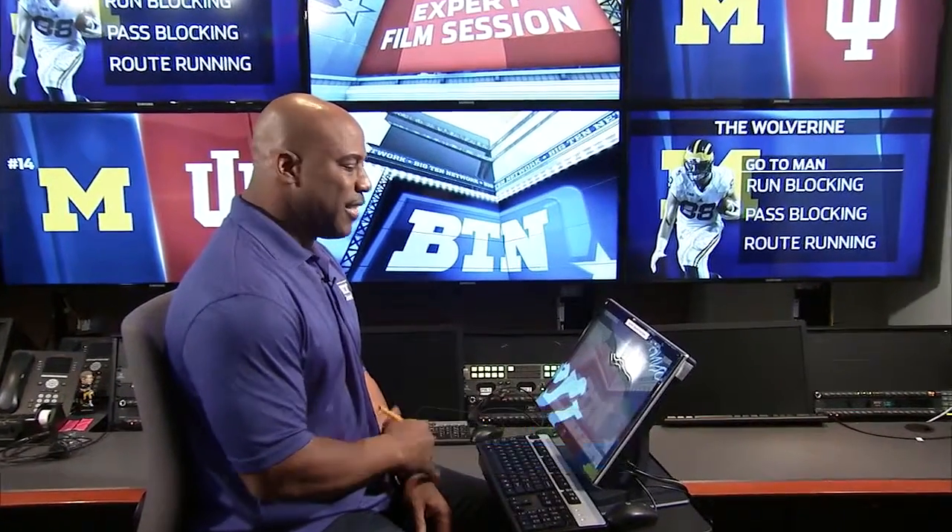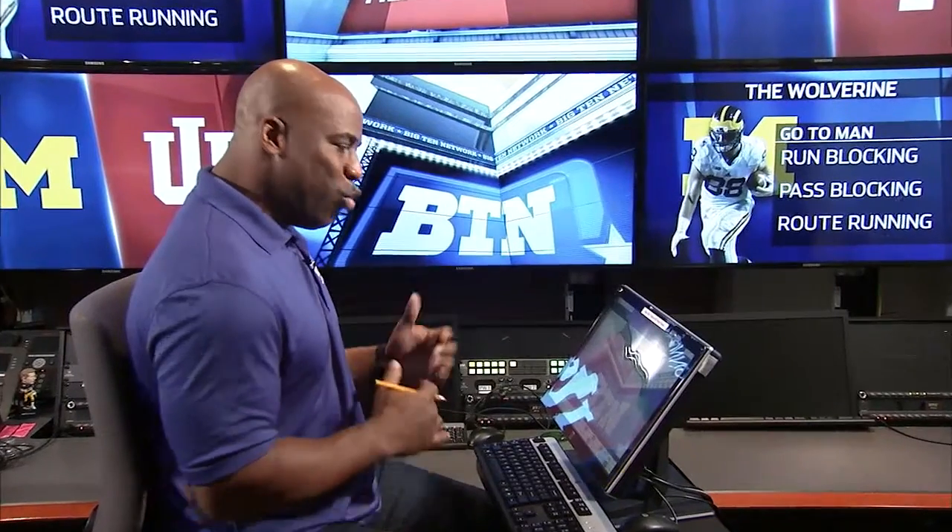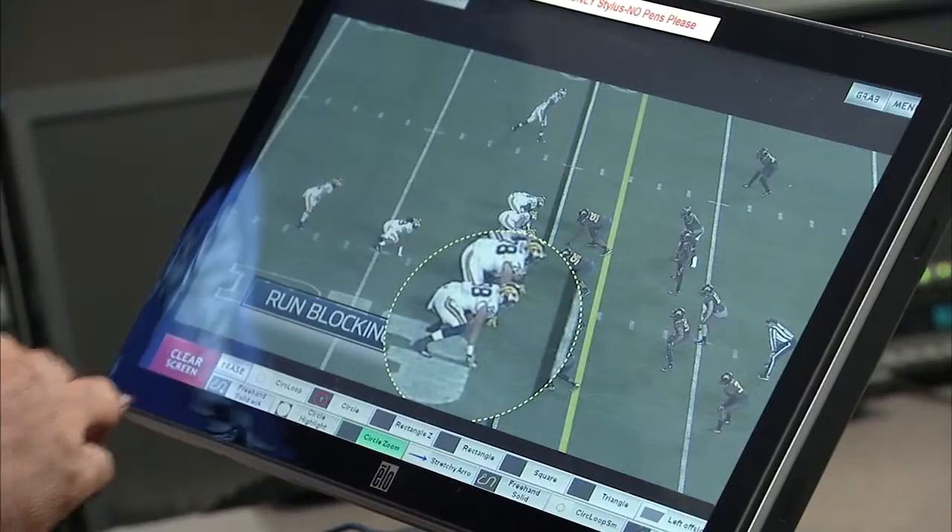Welcome back to the Tyrak Expert Film Session. This week I wanted to take a look at Jake Butt, the talented tight end from Michigan who really had a career day last week — at 6'6", 250 pounds, four catches, over 100 yards — earned himself the Mackie tight end of the week. Let me show you a couple of reasons why.